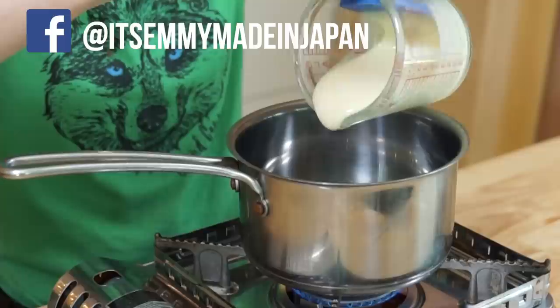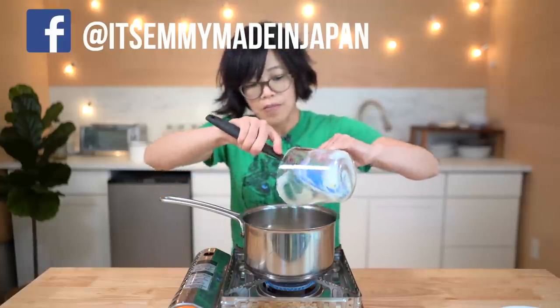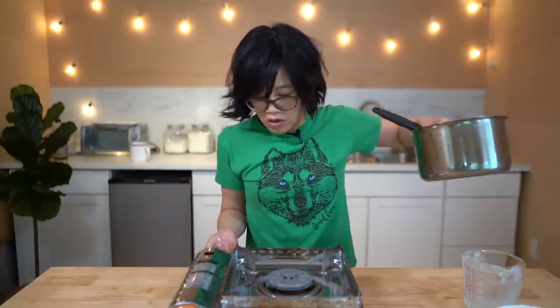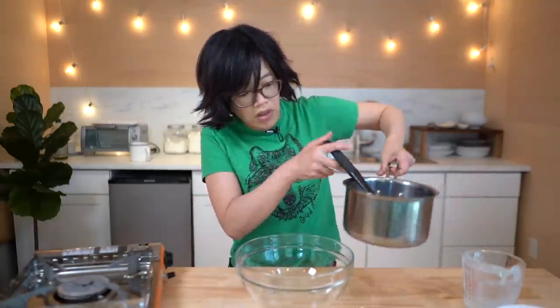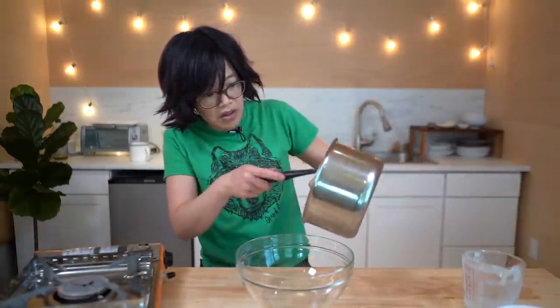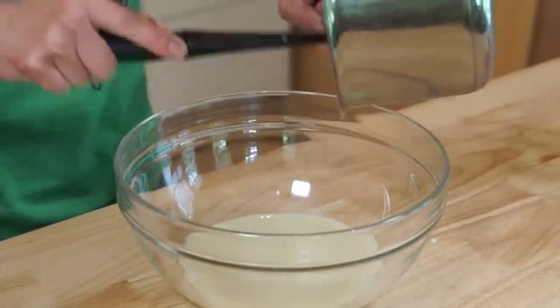For condensed milk, you're gonna need 240 grams, which works out to be about 7 eighths of a cup. There's a lot of sugar in this and it will burn very easily, so we're just gonna warm it up. It'll start to boil around the edges — then remove from the heat. I'm going to transfer this to a bowl so you can see things easier, but you can just do this in the saucepan. See how it gets kind of runnier in consistency?